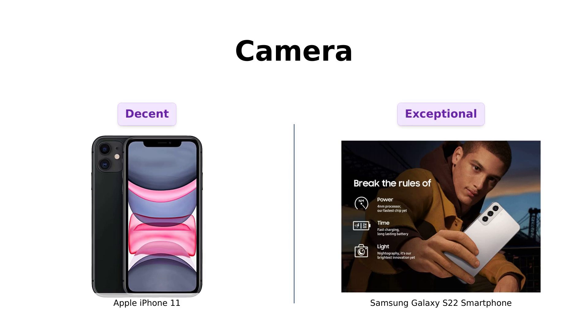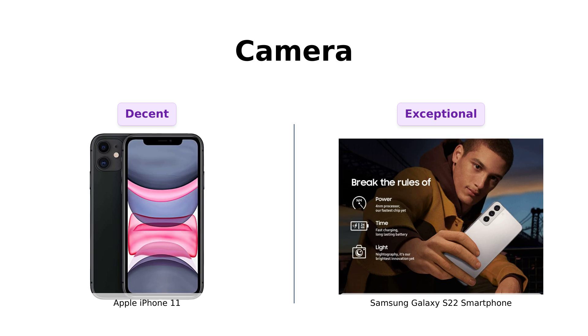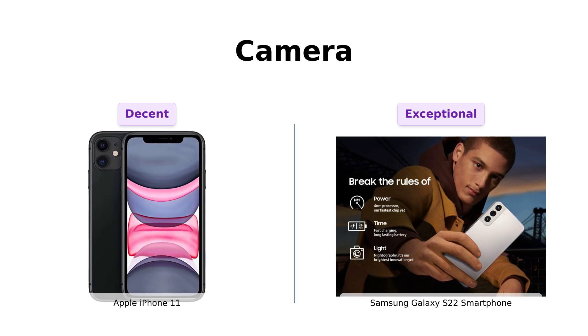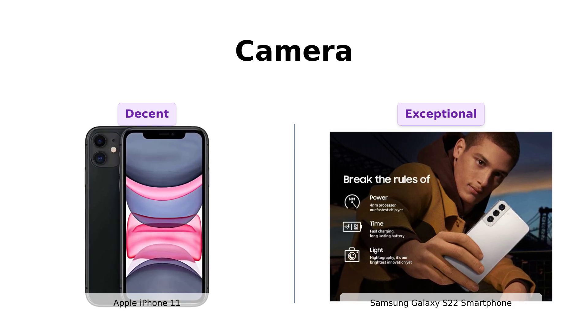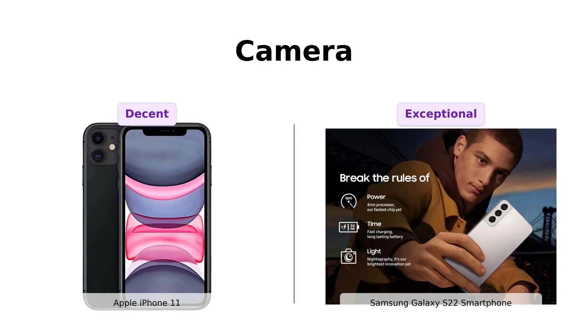Now, let's zoom in on the camera. The iPhone 11 has a decent camera setup, but the Galaxy S22 brings a 50 megapixel camera to the table. Reviewers love the S22's camera capabilities, noting that it excels in capturing high-quality images and videos. With the S22, you'll be the next Instagram star.